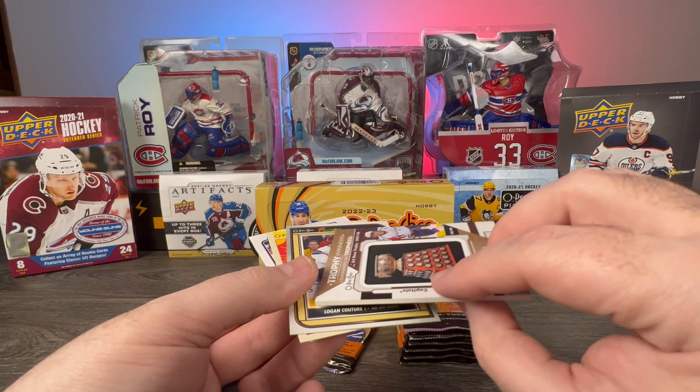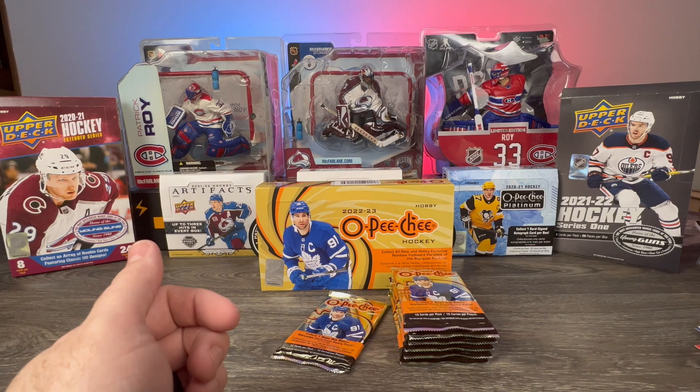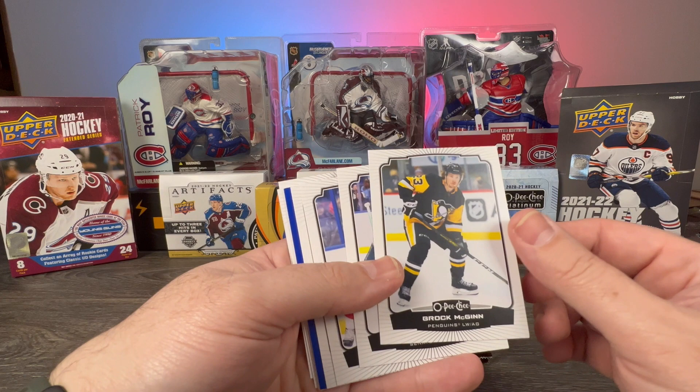Logan Couture, OPC Premier Alex Newhook retro, followed by Evan Bouchard. So we had the OPC Premier Rookie of Jack Quinn serial numbered to 99 on the last box, and then we have that OB card on this box — pretty good, especially considering the price point.